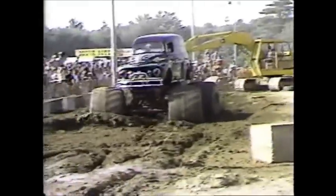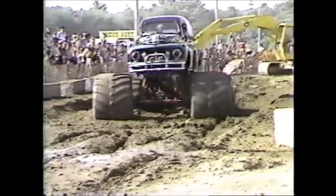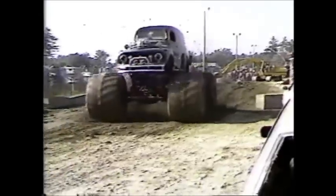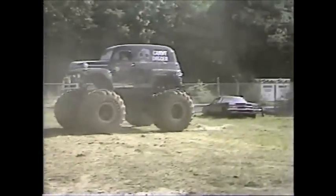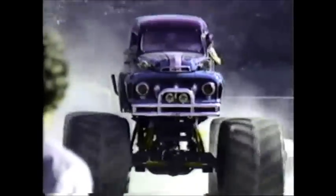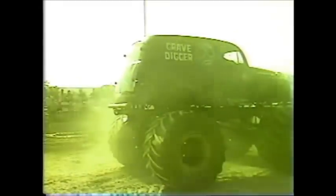15,000 pounds! The Grave Digger — 15,000 pounds of machine! It's got 24 forward and 24 reverse gears, for those of you who are into standard shifts. Here he comes again, Dennis Anderson! Dennis Anderson with Bob riding shotgun!